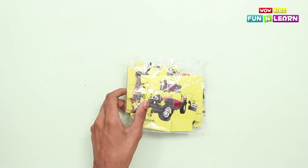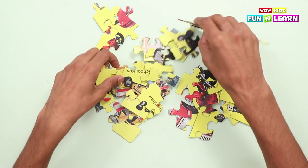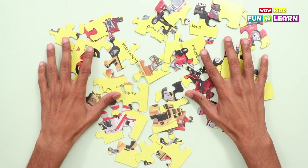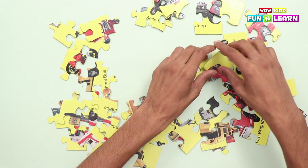Now let's open and see. So many puzzle pieces for the vehicles! We're gonna see different kinds of vehicles now.